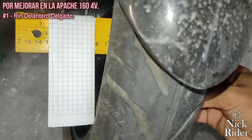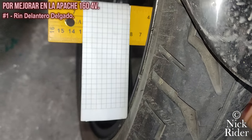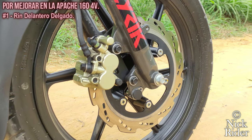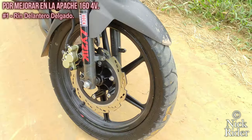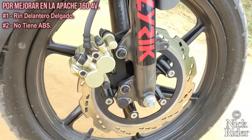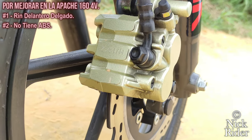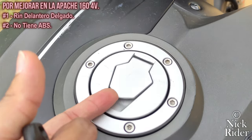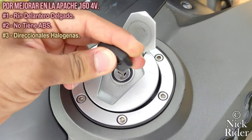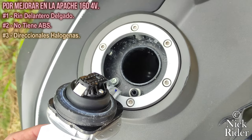2 centímetros de diferencia con el otro rim; de verdad eso me produce una gran insatisfacción. Por otro lado, tiene ausencia del ABS; si bien en Colombia no se ha normalizado el ABS en motos de bajo cilindraje, sí me gustaría que lo incluyera. Otras motos como la Gixxer y la KTM 160 ya tienen ABS en sus modelos. Esperemos que el proyecto de ley que regula esos frenos salga pronto para que obliguen a todas las marcas a poner sistemas de seguridad en los frenos.